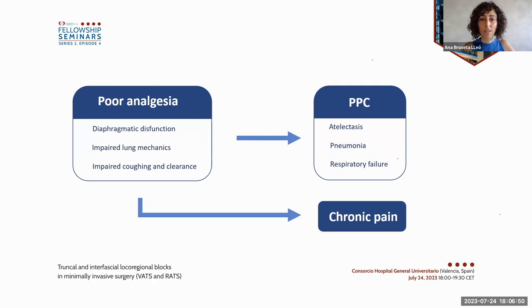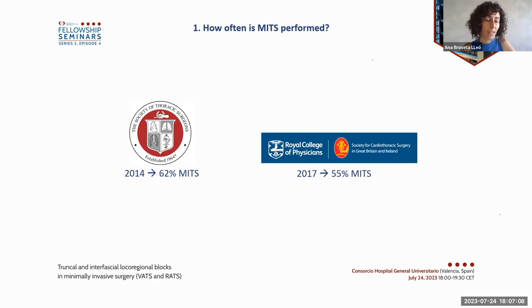Poor pain control leads to worse outcomes through different mechanisms, and this is true for open surgery as for minimally invasive thoracic surgery, which from now on we will refer to as MITS. Adequate analgesia is thus a priority. Studies both in the United States and in Great Britain and Ireland show that MITS accounts for the majority of lung resection surgeries.